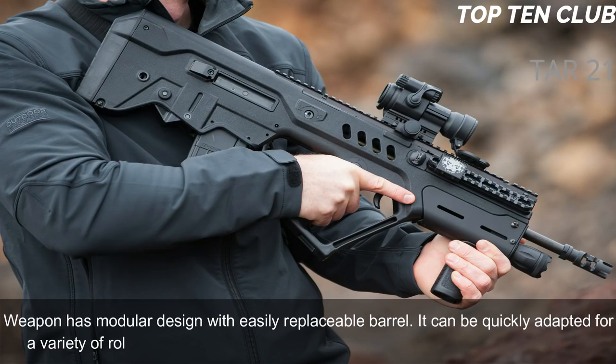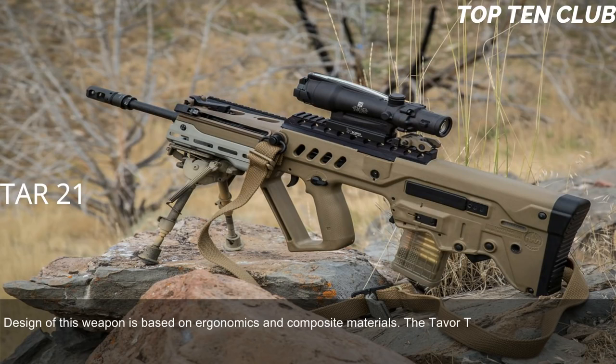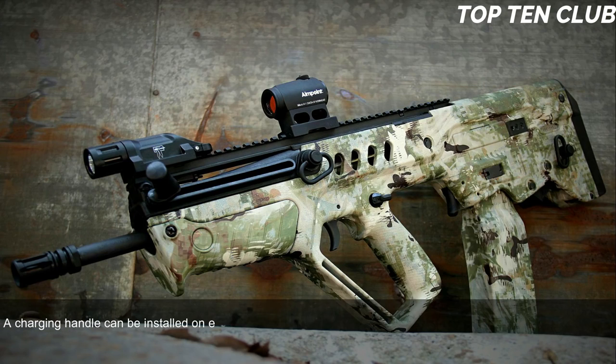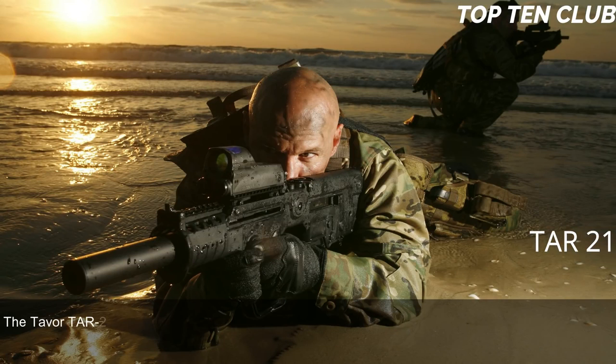The weapon has a modular design with an easily replaceable barrel, allowing it to be quickly adapted for a variety of roles. The TAR-21 proved to be reliable; its design is based on ergonomics and composite materials. It is fully ambidextrous — spent-case ejection ports are on each side, and right or left ejection can be selected. The charging handle can be installed on either side. Its bullpup layout gives an edge at close quarters and inside vehicles, but it is also well-suited for precision firing at long range.